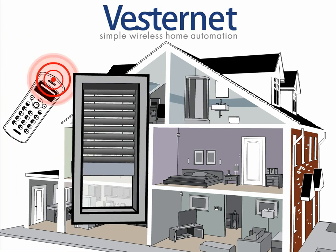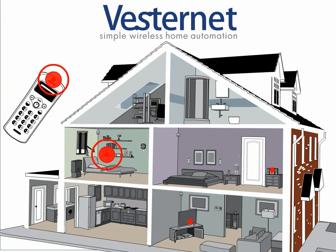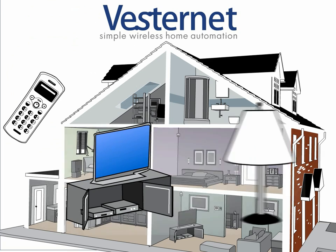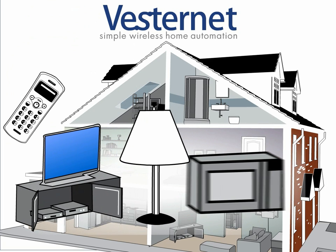Enjoy entertainment and everyday tasks in comfort, open and close blinds, remotely control your audio or visual equipment from anywhere in the home, even with equipment hidden out of the way, or control multiple devices with one click.